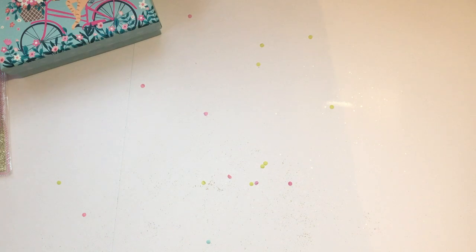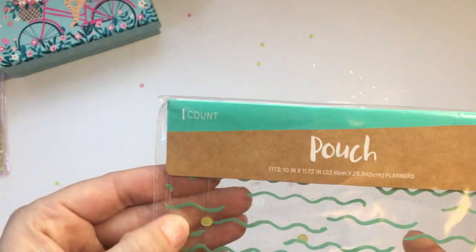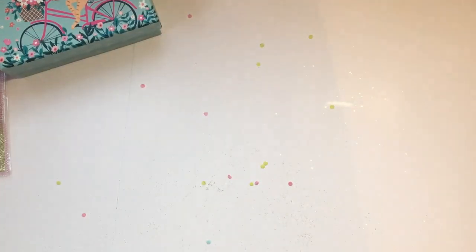This gorgeous pouch from Target is like a binder — you can put it in your ring binder and then put things in it. Very cool and I love the minty color, it goes perfectly with everything.